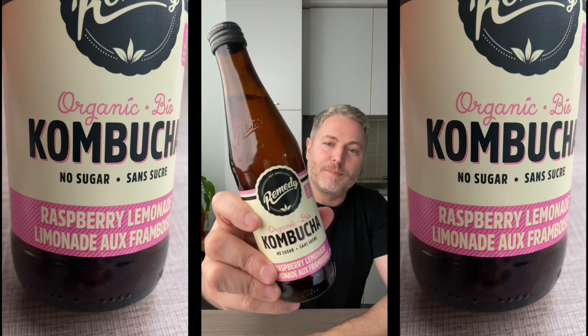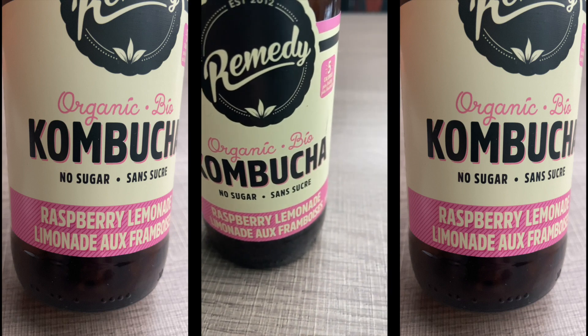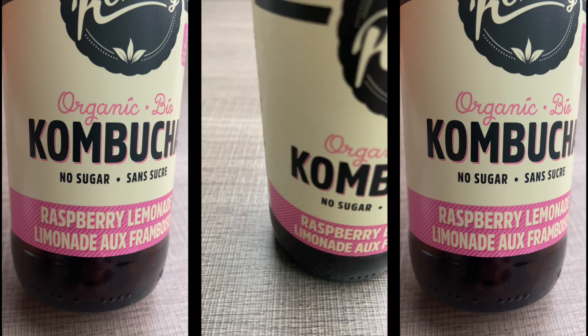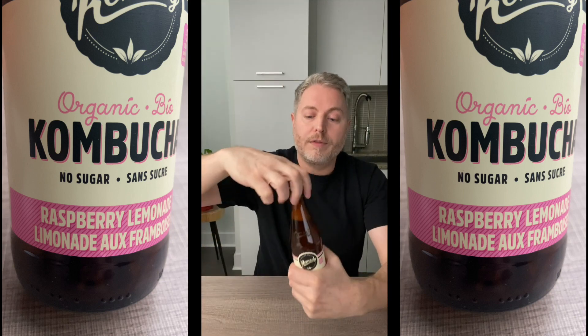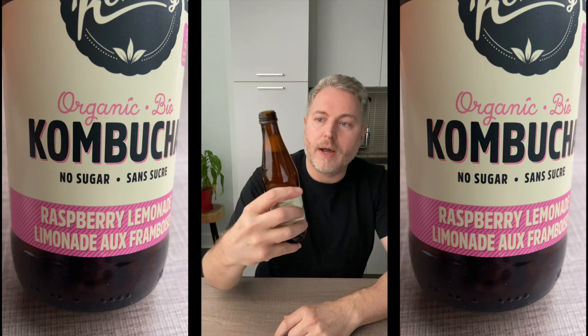Let's see what kombucha does to my blood sugar. This is 330 milliliters of kombucha and this bottle only has five calories. Kombucha is supposed to be good for a number of things — it's supposed to improve digestion, provide immune system support, and it can also increase your energy levels. Kombucha is one of the most requested drinks I've had to date. Let's give it a try.